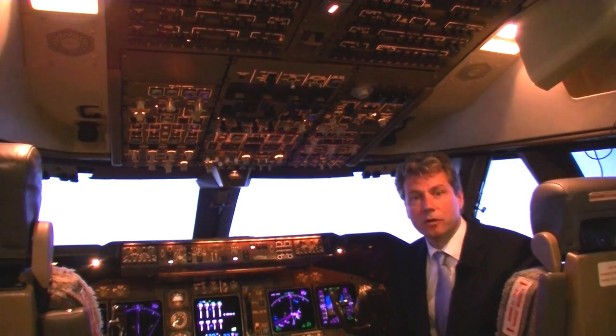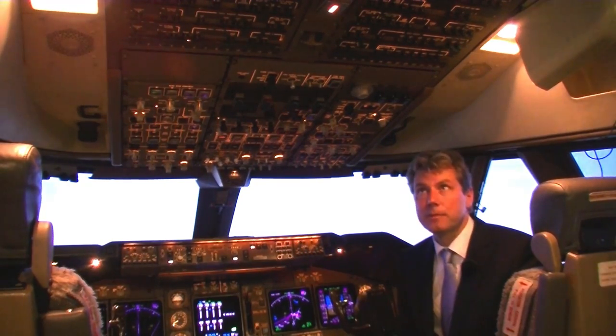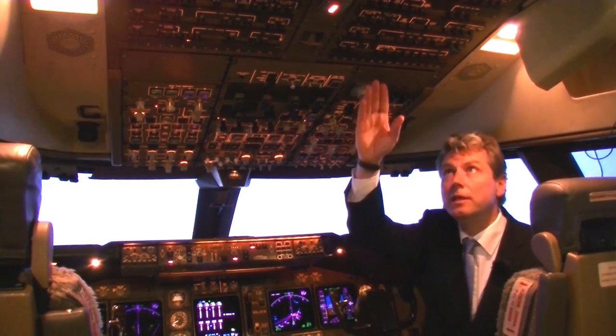I am sitting here in the cockpit of a Boeing 747-400 to show you the main components of a modern glass cockpit. So let's go through this cockpit from top to bottom, starting in the ceiling here.